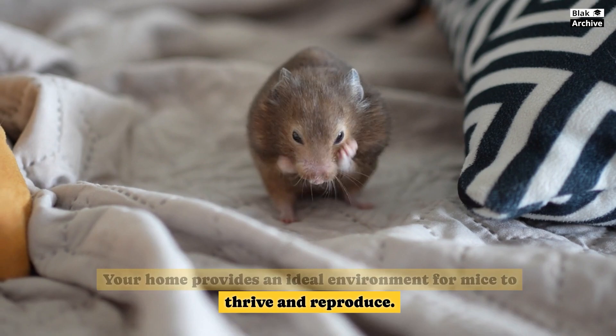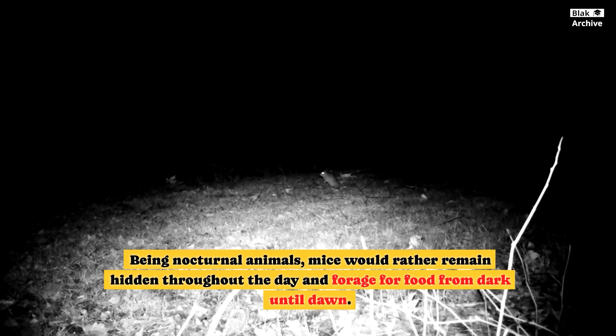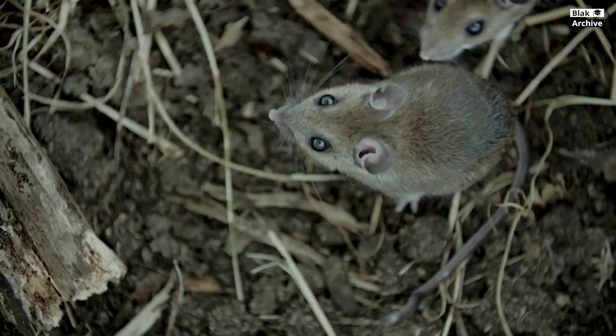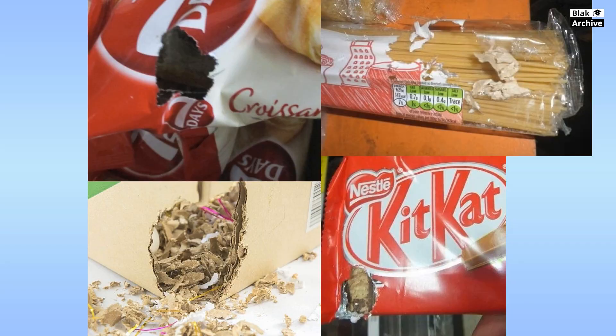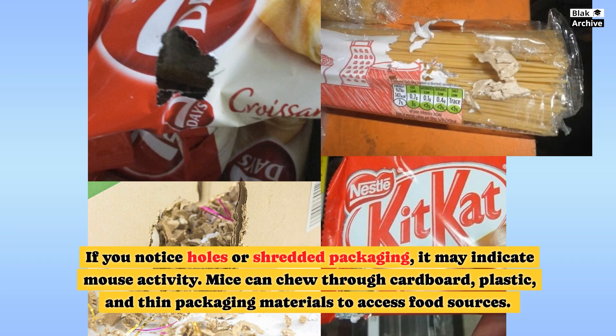Detecting a mouse infestation early is crucial. Being nocturnal animals, mice would rather remain hidden throughout the day and forage for food from dark until dawn. These are some typical indicators of rodent activity that you may search for on your property. If you notice holes or shredded packaging, it may indicate mouse activity, as mice can chew through cardboard, plastic, and thin packaging materials to access food sources.